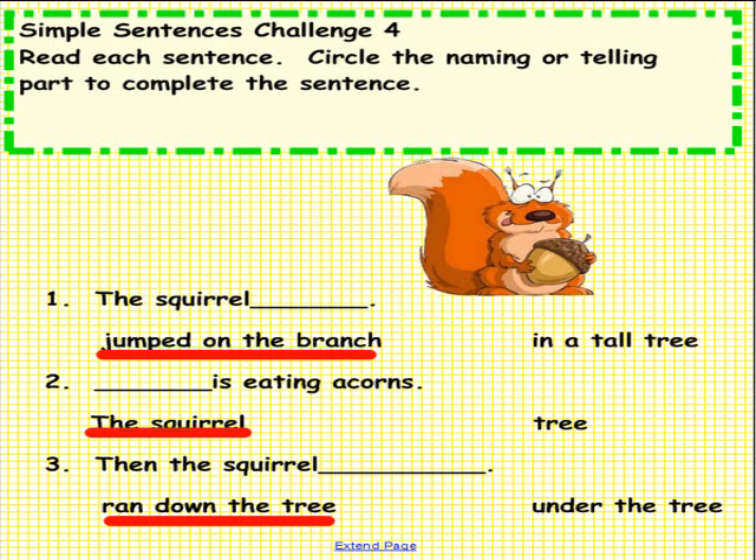If your answers matched ours, that is super — way to go! Please pick up an eraser and erase your answers. Thank you for working with us today.